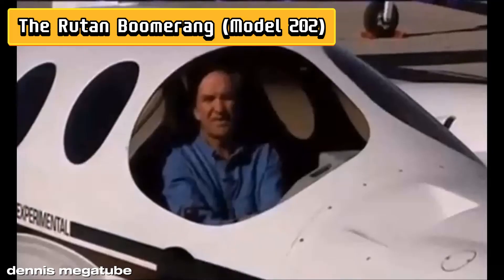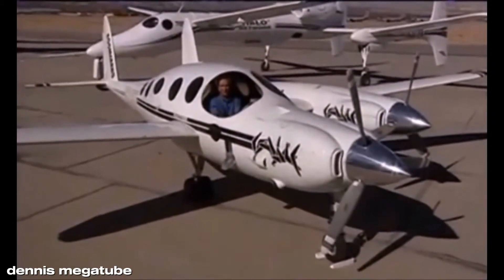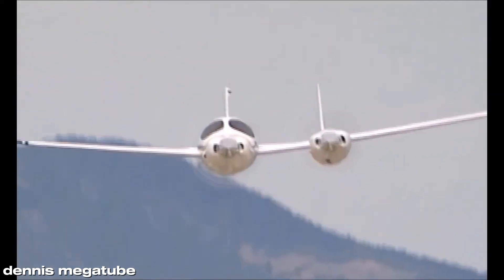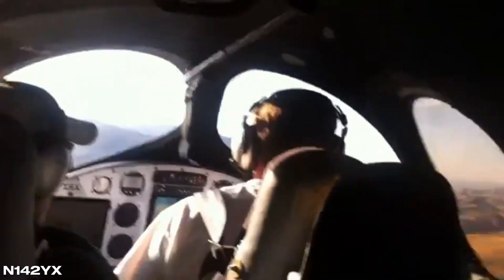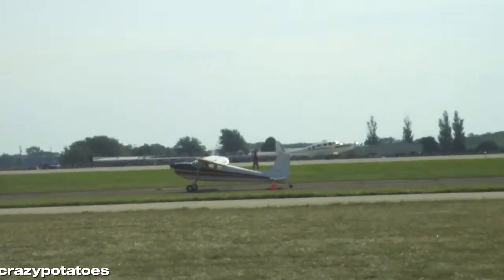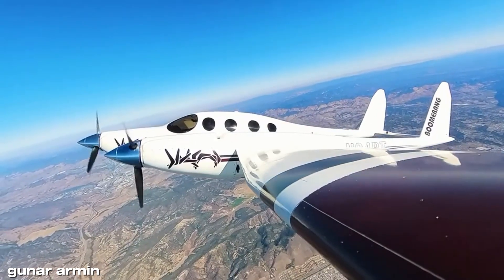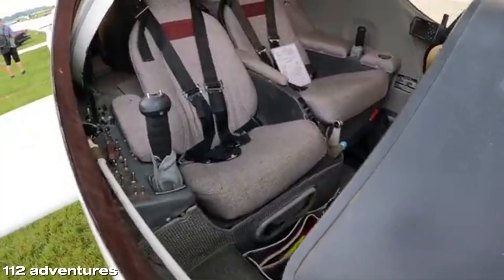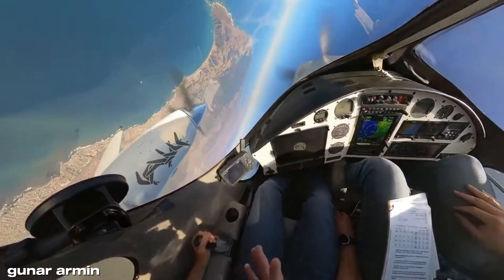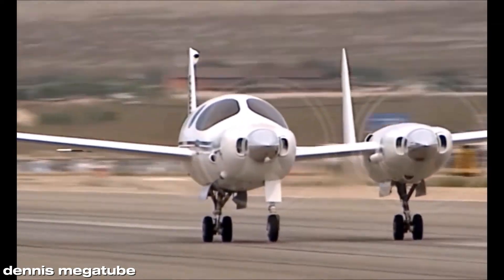Number 3: The Boomerang is Burt Rutan's love letter to asymmetry — a plane that looks like it was designed by someone who lost a bet with geometry, but somehow made it work spectacularly. First flown in 1996, this twin-engine asymmetric aircraft was engineered to solve a very practical problem: if one engine fails, the plane doesn't yaw uncontrollably like a traditional twin — it keeps flying straight, thanks to its unusual layout. With a longer fuselage on one side, a shorter on the other, and a distinctive forward canard, the Boomerang manages efficiency, safety, and quirky aesthetics all in one package. Pilots praise its remarkably smooth handling, excellent visibility, and clever engineering, making it both a head-turner and a functional marvel.